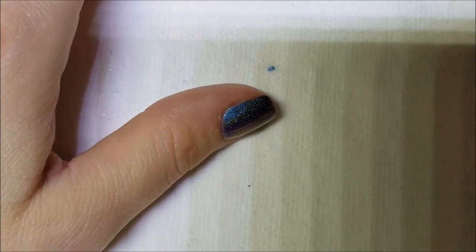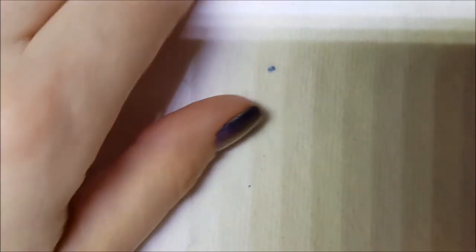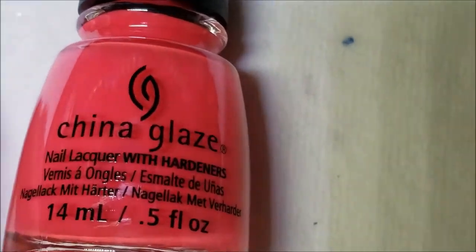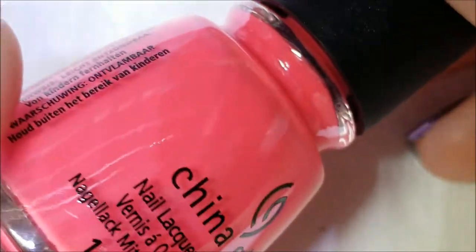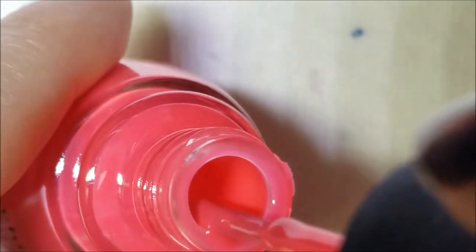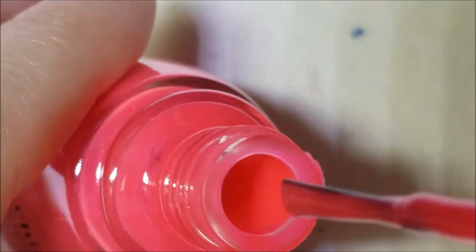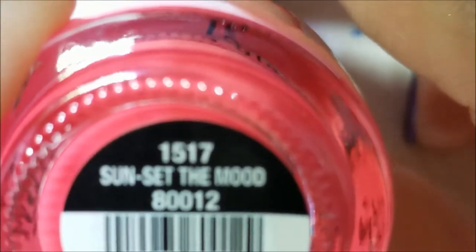These next two — I'm not sure if this is from this summer's collection or maybe last year's. This is China Glaze in Sunset The Mood, and it is like a coral pink — very pretty. All of these had fairly good formulas — every single one I've mentioned. This one is kind of like a creamy formula, very pretty, very summery. That is Sunset The Mood.